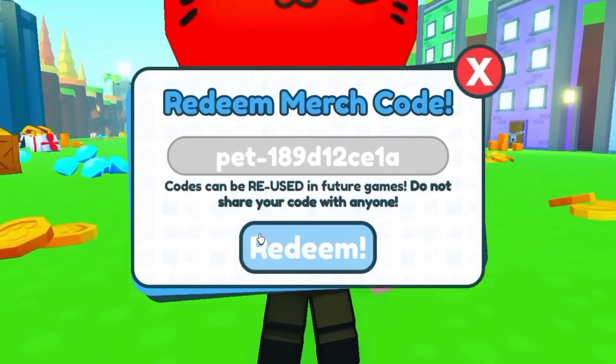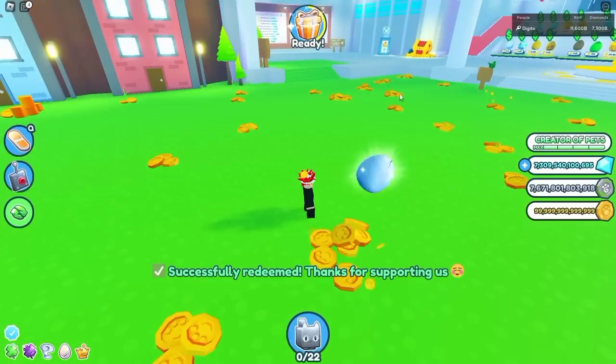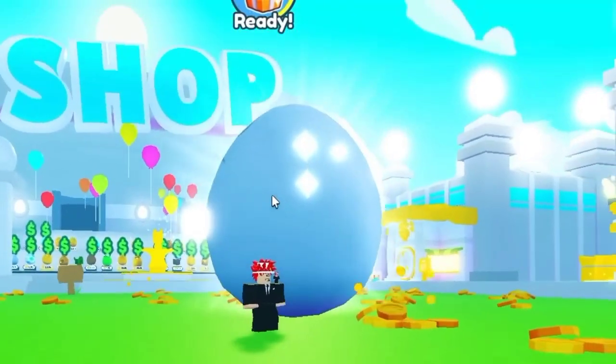Time to get the blue one. Okay, so we're gonna redeem the blue one real quick. This is gonna be insane. Hopefully we get like a rainbow or shiny or something like that — that'd look amazing. Okay, look at this. Look at this, this is a Titanic!